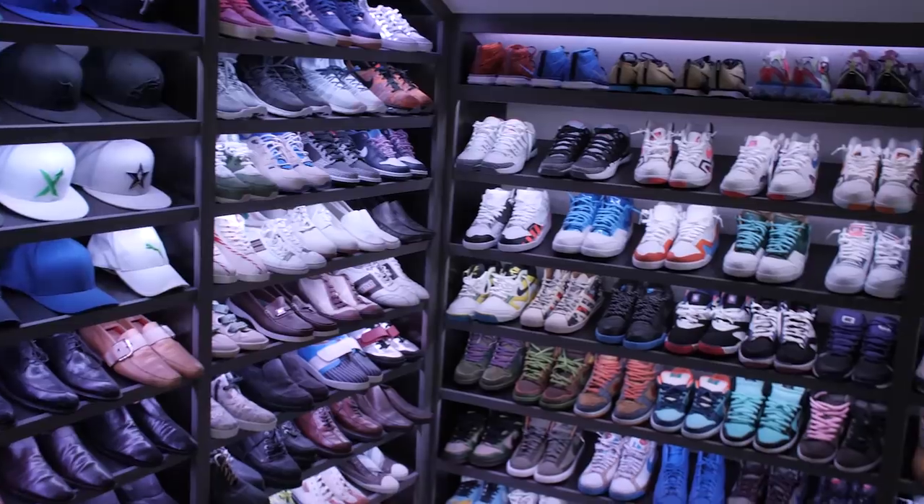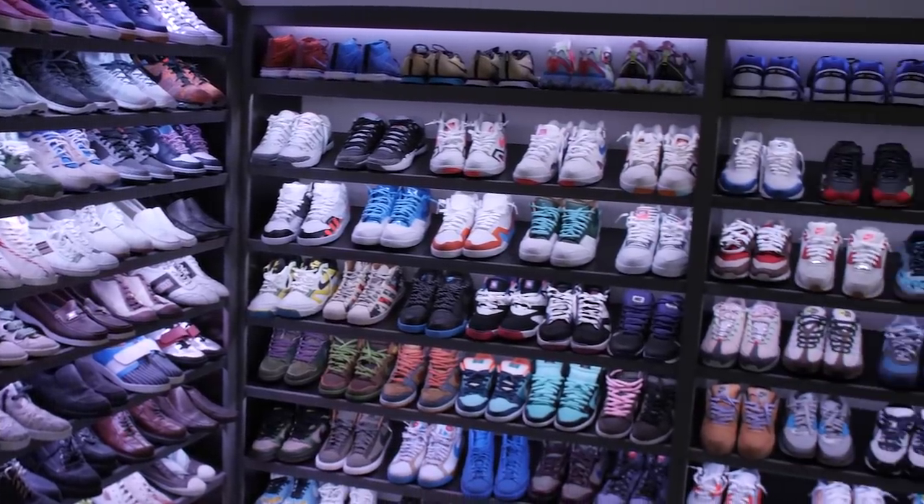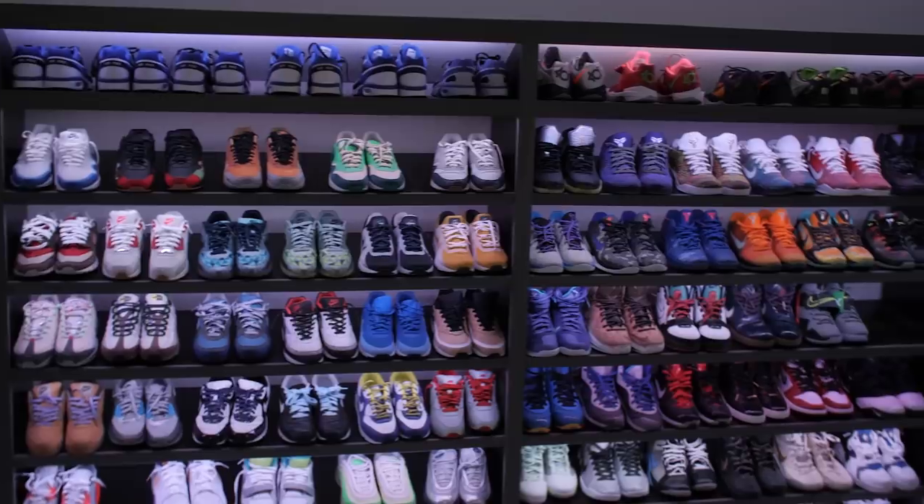Welcome to my sneaker closet. My name is Josh Lueber. I am the CEO and co-founder of StockX, and you're standing in my sneaker closet, which is about the size of my apartment when I lived in New York City.